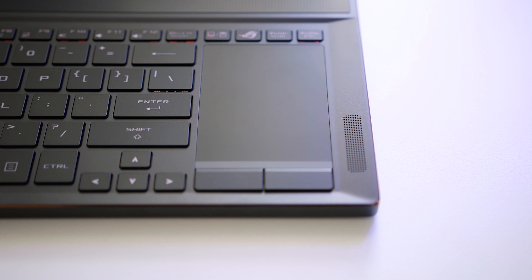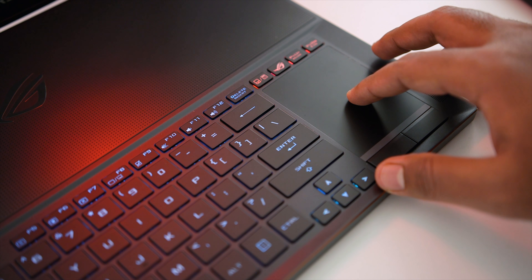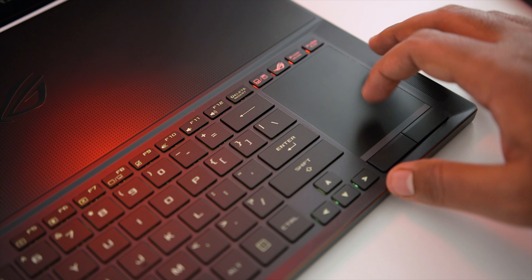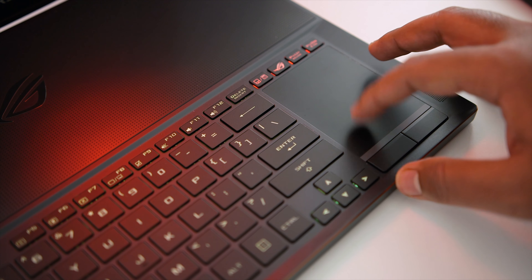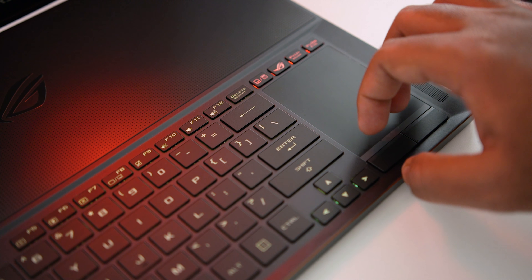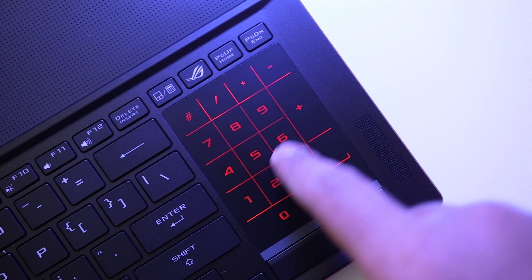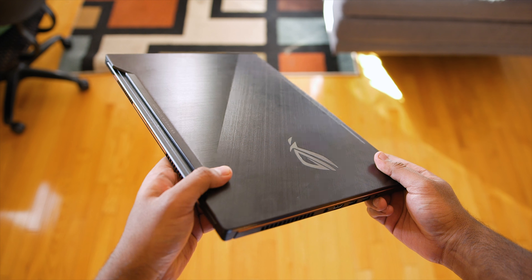The trackpad is surprisingly well thought out and amazing. While lateral space is restrictive, the dedicated left and right buttons are much better than integrated buttons found on other notebooks. Responsiveness is spot on thanks to Windows Precision drivers, and the trackpad's inherent resistance ensures a gentle learning curve. Asus also implemented a numpad within the trackpad — touch a button in the upper left corner, the LEDs light up, and it works great. The overall design language is minimal, though the brushed aluminum picks up grease and fingerprints easily.